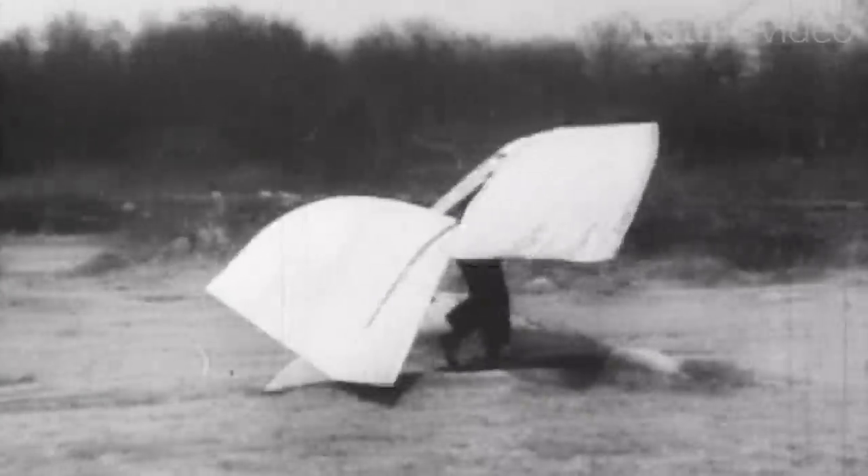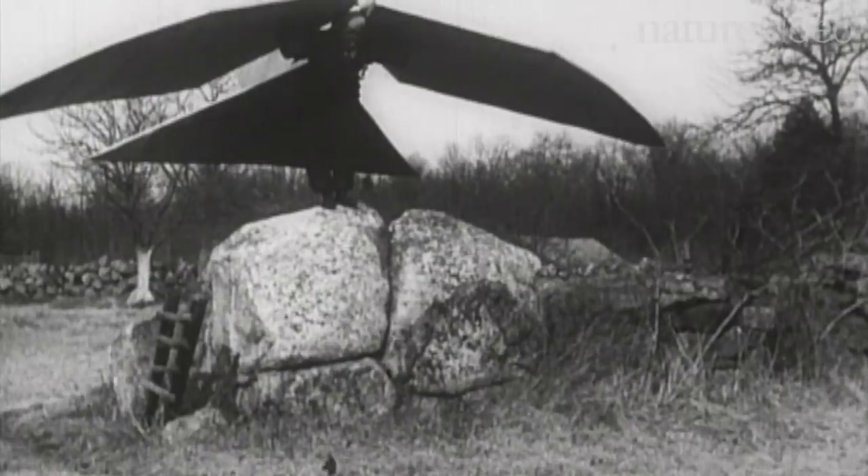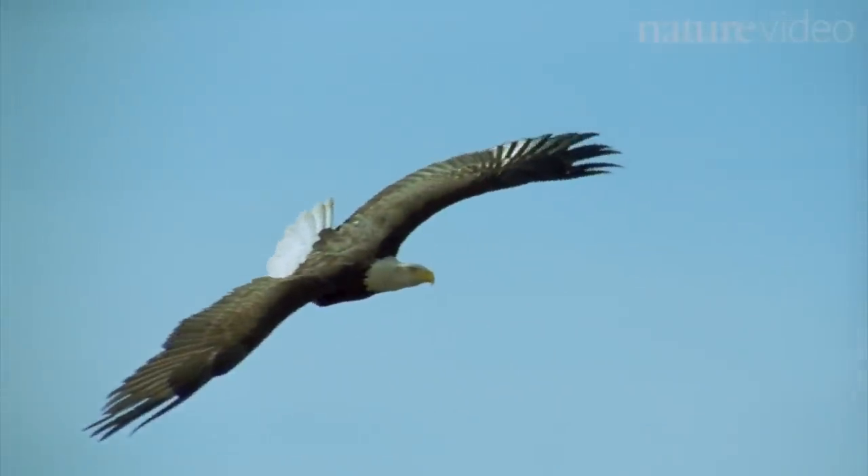Flying is hard. It took human flight pioneers decades to come up with a design that would stay in the air. There were many experiments, some better than others. Some stood the test of time. And so it was when animals learnt to fly.